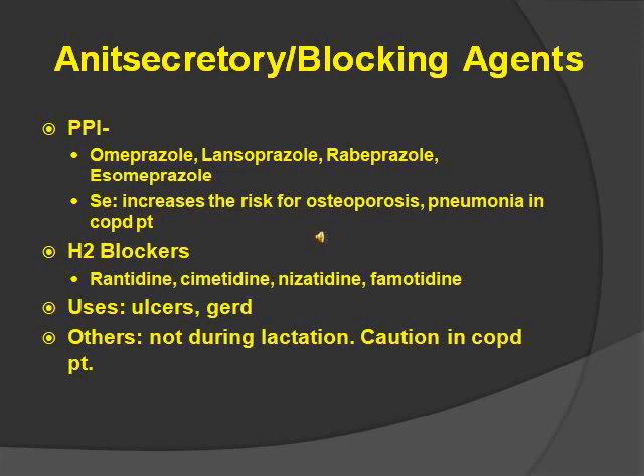H2 blockers all end in tidine — ranitidine, cimetidine, etc. A hint to remember: you dine with two people, so H2, you need two people to dine. Uses are just like the other one — ulcers and GERD. Other stuff you should know: don't use during lactation, and caution with COPD patients, as we said before, because it increases the risk for pneumonia.